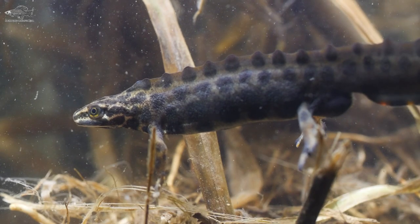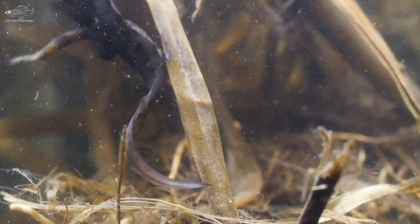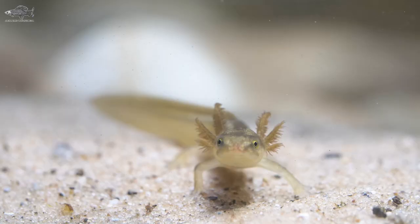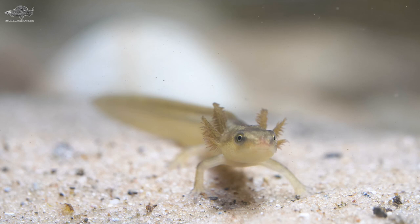At number two, it's newts. Three newt species call the UK home and all three can be found in gardens, though the smooth newt is the most likely to be encountered. When young, the larvae have gills behind the jaw to absorb oxygen from the water. They're found all over the UK and leave the pond at the end of the summer.